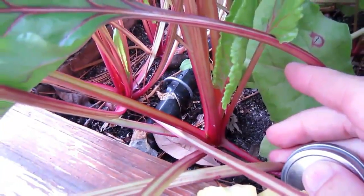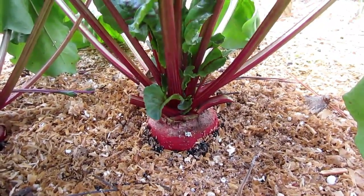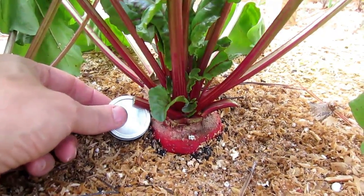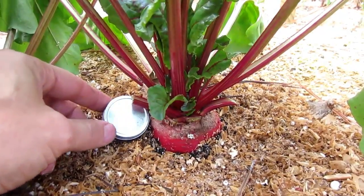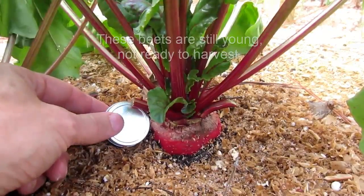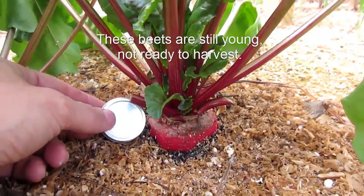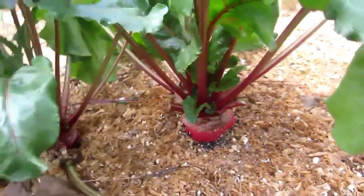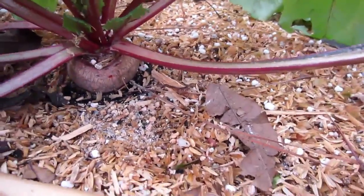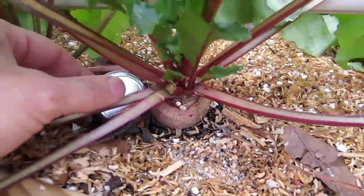Let's see how they compare to the beets growing over in the Mitleider system. I'm over in the Mitleider garden, where we've been feeding these beets once a week with the weekly feed — and you can see the difference here. It's quite dramatic. That's a huge beet compared to the beets over in the traditional organic garden. Here's another beet, and you can see the size difference. Quite dramatic.